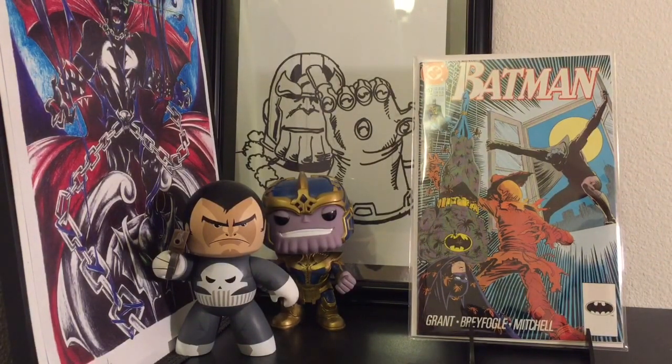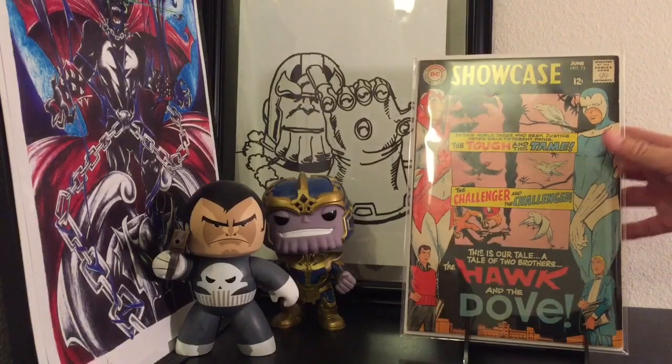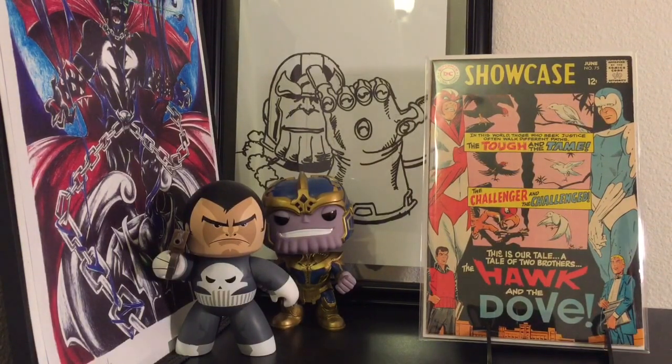The last book was the one I was really, really happy to get — I just wanted to add it to my collection. I don't just collect modern stuff, I love collecting older books. I found this and just wanted to own it: the first Hawk and Dove, Showcase 75. All of the books were in really nice condition. I owe this haul basically to Marvin 88 and to SpideyFan.